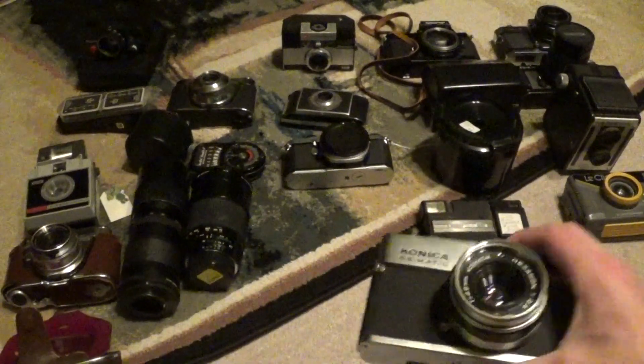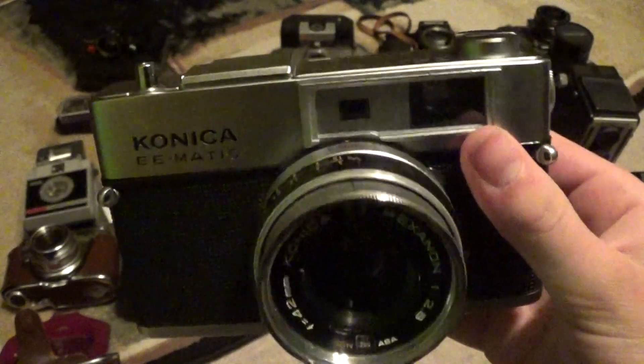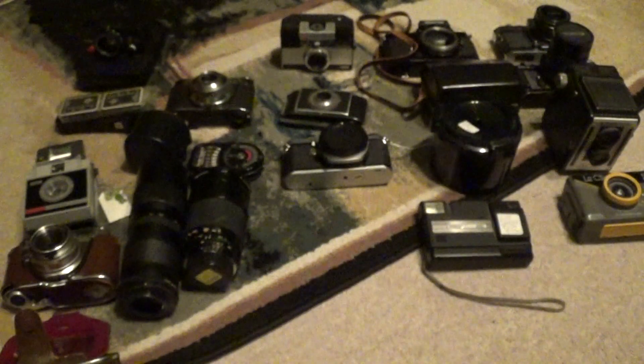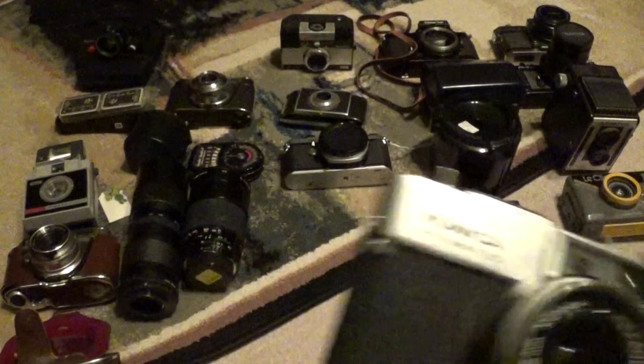This thing I bought with the Retinet 1A, or at least was purchased at the same time. It's a Konica EE Matic Range Finder, and it was $5. This thing is also in very good shape. Neat camera for five bucks — I'm glad I managed to pick that up.